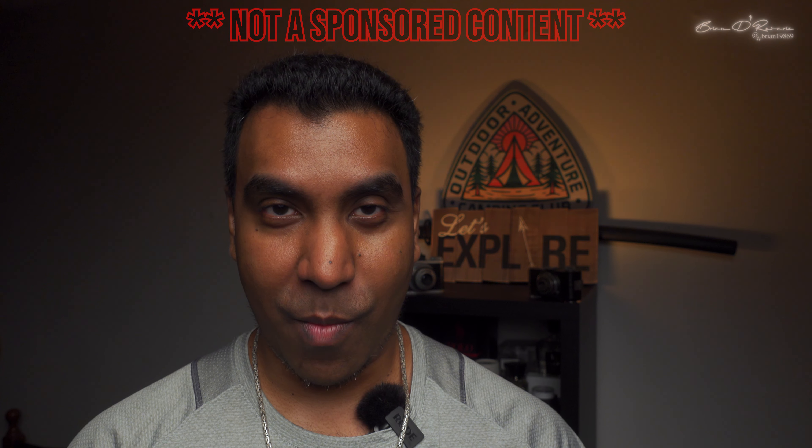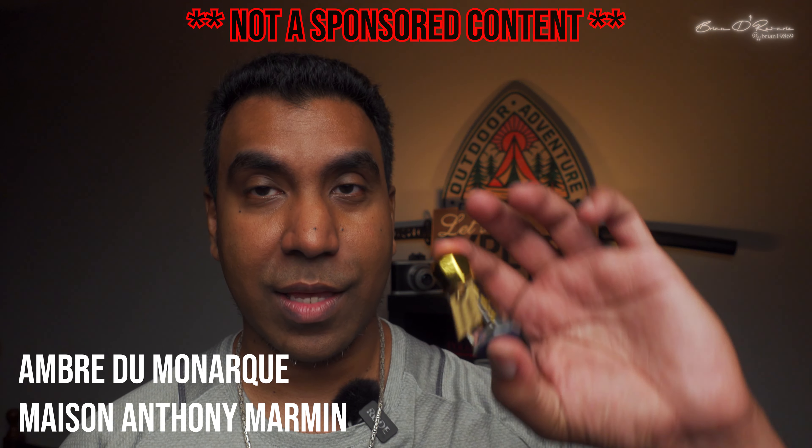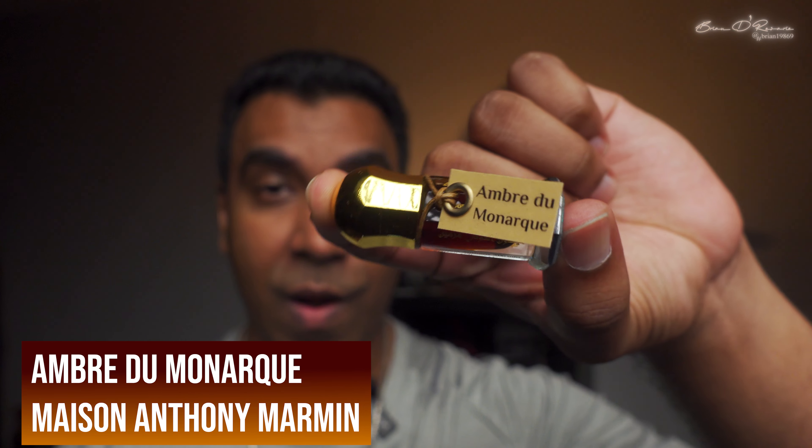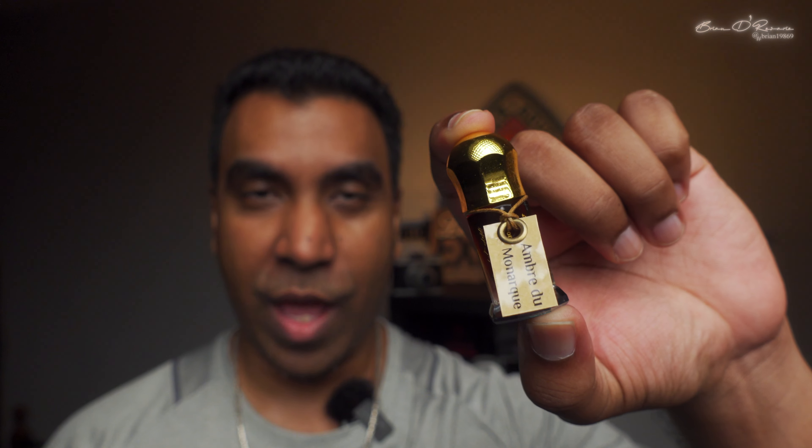What's going on everybody, Brian here from Brian's Broadcast. I hope all of you are doing fantastic today. I'm going to review another wonderful attar from the house of Maison Anthony Marmin. The name of the attar is Ombre du Monarque, and this particular attar is a beautiful creation. Amber lovers, this is probably going to be a heavenly treat for you guys. Make sure you subscribe to my channel and hit the thumbs up button if you like content like this.